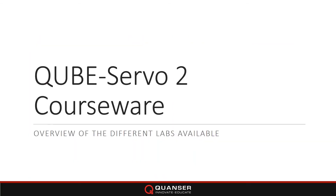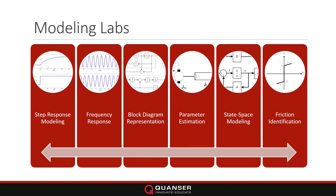I'm going to go through a short overview of some of the labs. The purpose is to show you what the existing labs can do — what you can teach with it from the get-go — and also to give you ideas of what else you can do with the CubeServo. These are the modeling labs we supply: step response, frequency response, block diagram, parameter estimation, state space modeling, and friction identification.